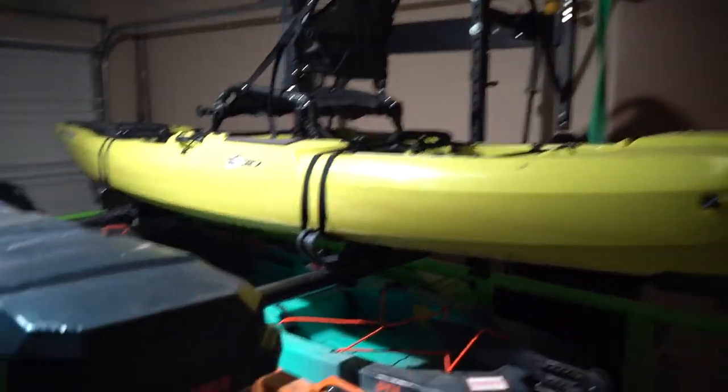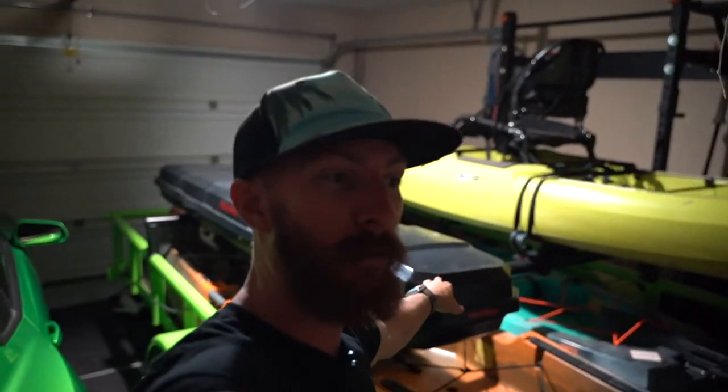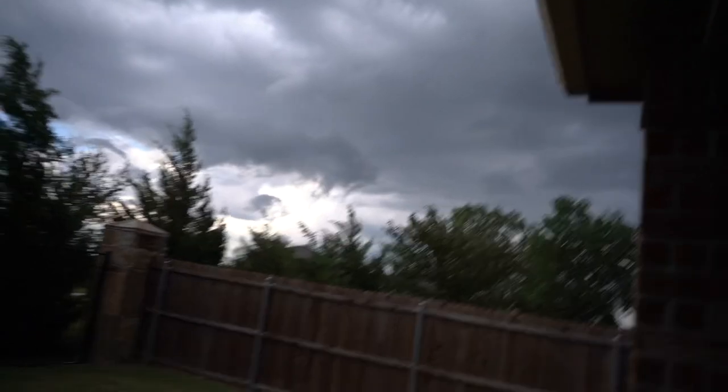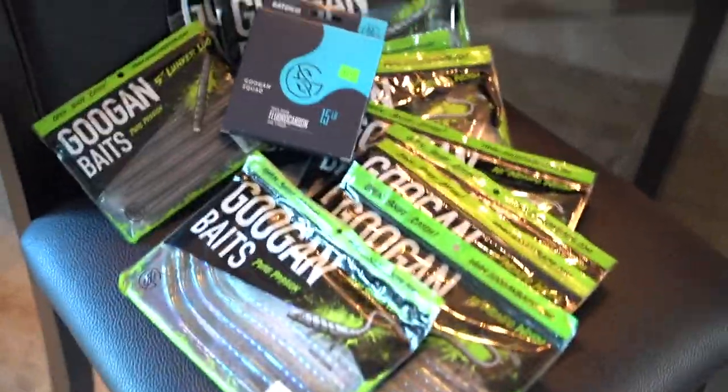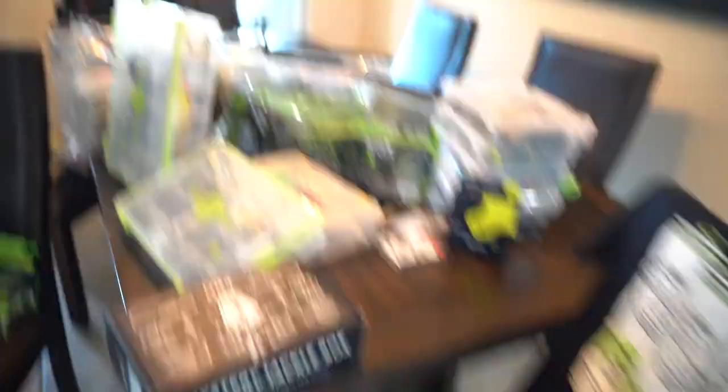Now let's take you to the garage. If you're new to the channel and haven't seen the dream kayak trailer, check this out - we got the Bonafide up top, both Old Towns below, and we got the eight-rod-and-reel combo Yakima top water carrier for tons of rod and reel storage on the way to the spots with the yaks. I absolutely spared you guys a lot of time getting all this stuff out of the garage.